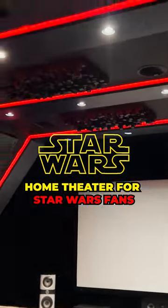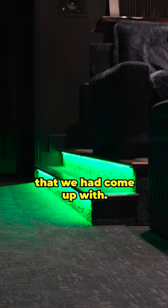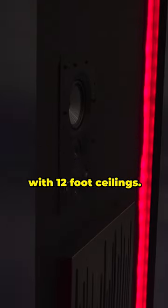Being a Star Wars fan, the customer really liked this spaceship look and feel that we had come up with. Ultimately, this room is 18 feet wide, 24 feet long, with 12 foot ceilings.